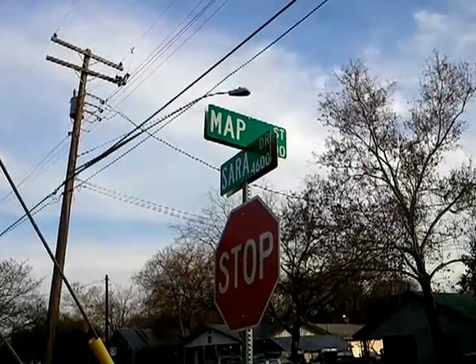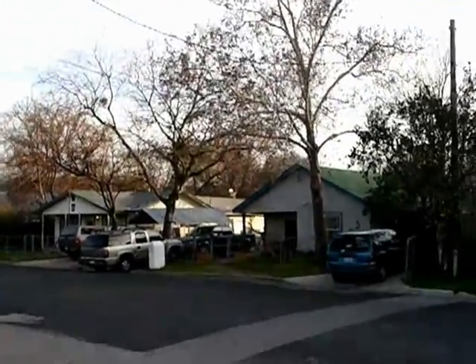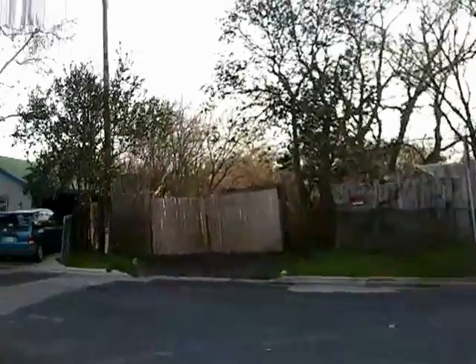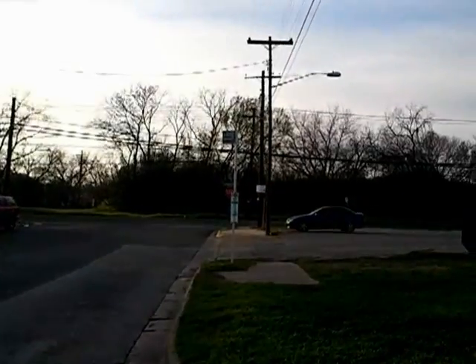Greetings, Scott Smith here at the corner of Sarah and Map Street in East Austin, bringing you a real estate opportunity. This corner is one block away from a busy intersection at Springdale and Sarah Street.